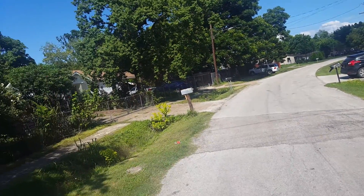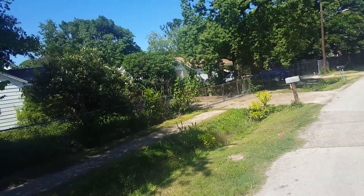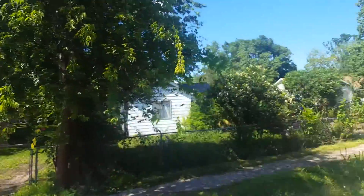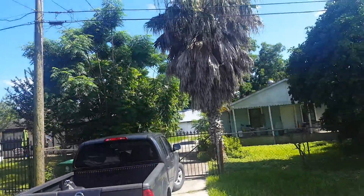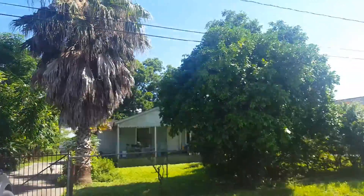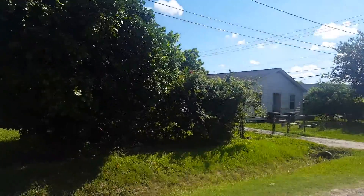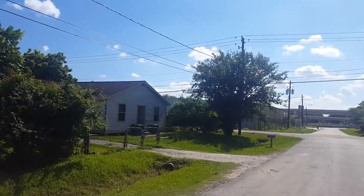The surrounding area looks like this — some pretty decent homes, most of which appear occupied. Someone's looking at me. We're right on 59, and there's something commercial right there.